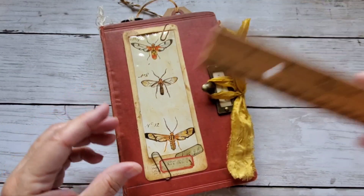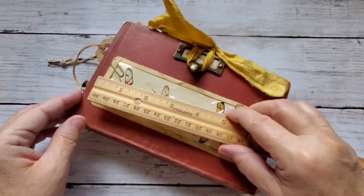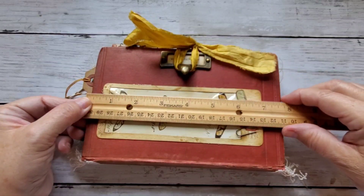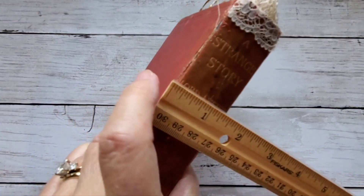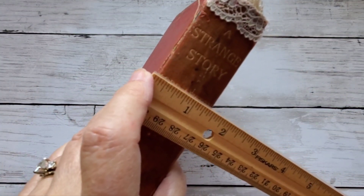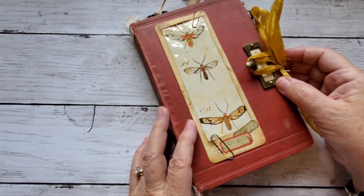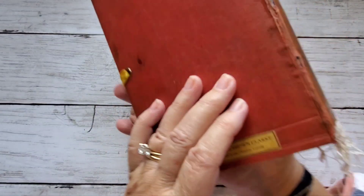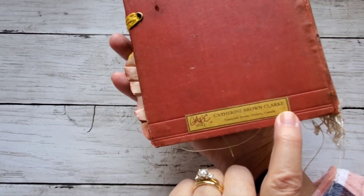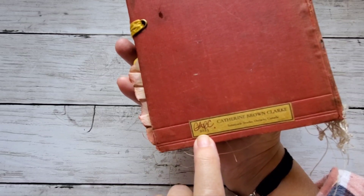Let's do a little bit of measuring. She's approximately five inches wide and approximately seven and three quarter inches long, with approximately a one and a half inch spine. I believe I've put seven signatures in here — we're going to find out when we open it up. I've put my own label on the back with my signature, and it says 2023.